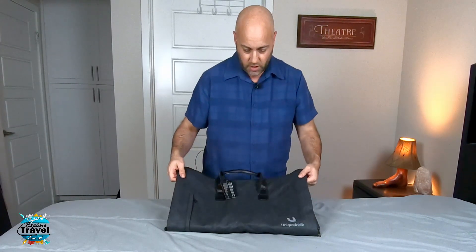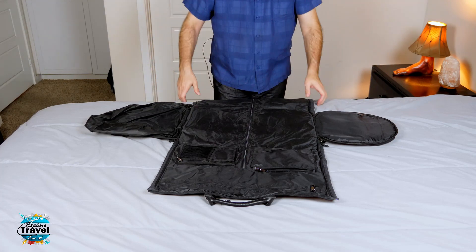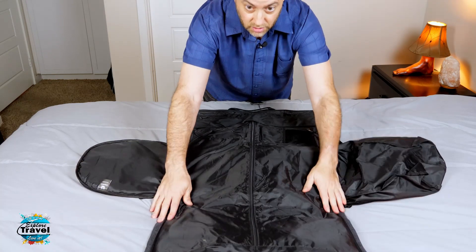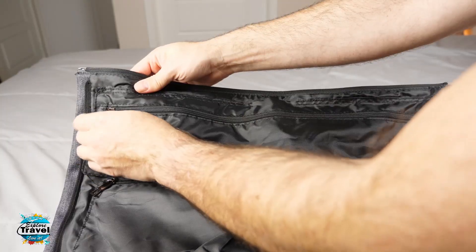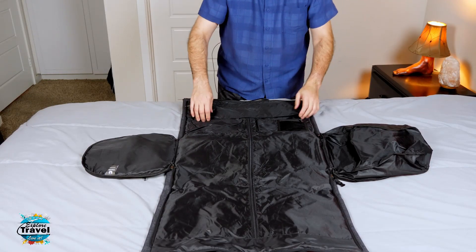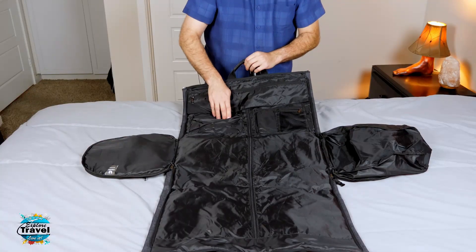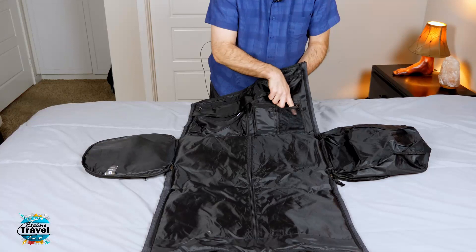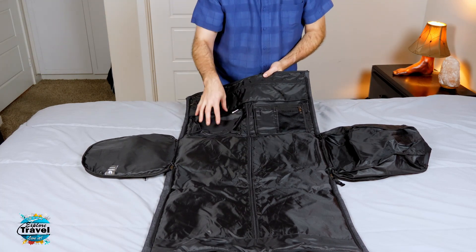It doesn't quite look like you'd expect but let's dig in further. It opens up in a T-shape kind of thing. Starting with the top part, there is a zippered pouch designed for ties or whatever you want to put in it. There's also a little pocket right there, and over on the other side there are a couple of pockets — an open pocket and a zippered mesh pocket — so you can put phone stuff, chargers, or whatever you want. You can also wrap and store a belt in there.